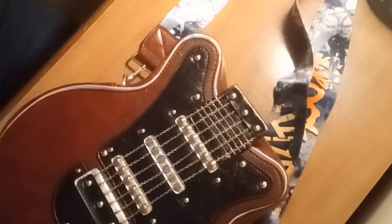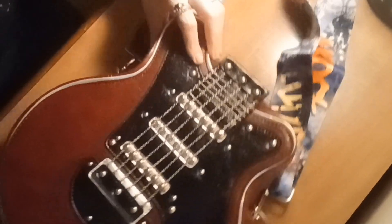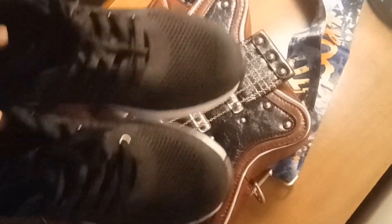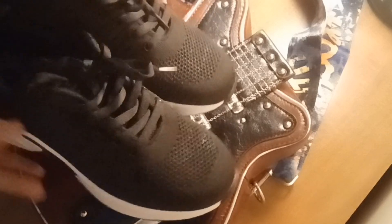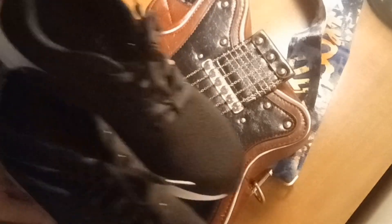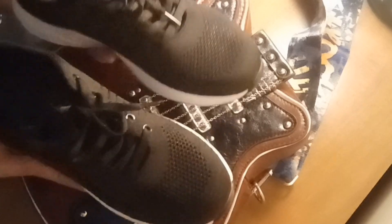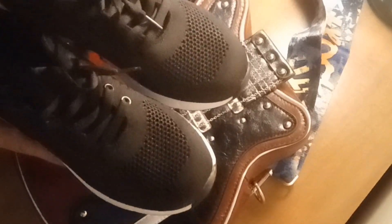I also ordered these from Temu — they came so much earlier than the rest. I bought these shoes, and I have to tell you they are the most comfortable shoes I've ever worn. I bought them for comfort and they absolutely are comfortable.